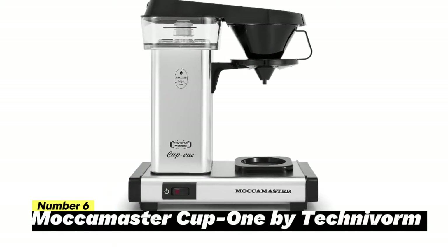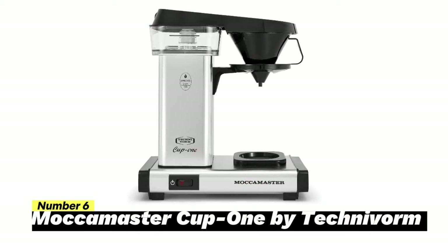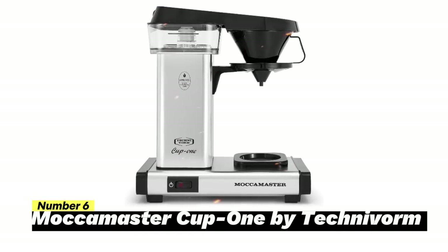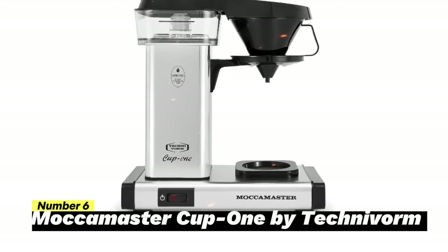Number 6: Maka Master Cup 1 by Technivorm. The Maka Master Cup 1 is a masterpiece of coffee craftsmanship, designed for those who demand perfection in every sip. This one-cup wonder is here to transform your coffee routine.